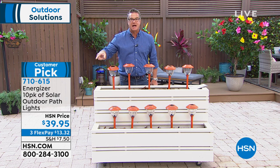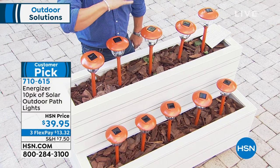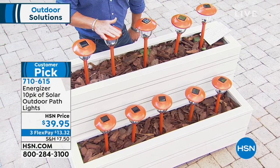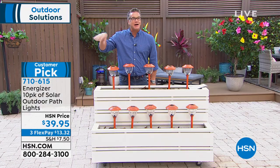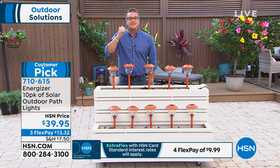You get all 10 for $39.95 — $3.95 per piece. You won't find a better deal on this many solar lights. It sells out every time we bring it in. Tangerine is our last remaining color, and it looks like flowers in your yard. No wiring, no trench, no timer — sun goes down, lights go on. Done.